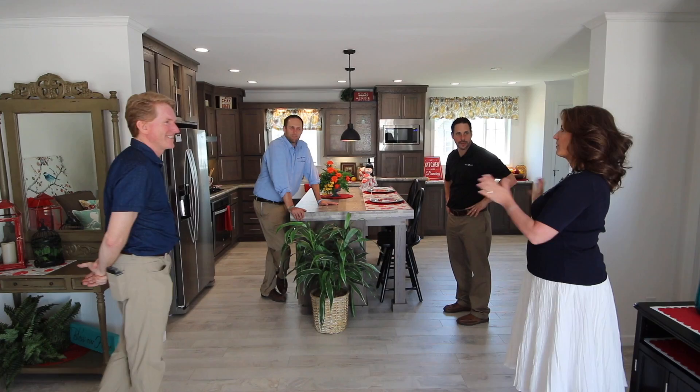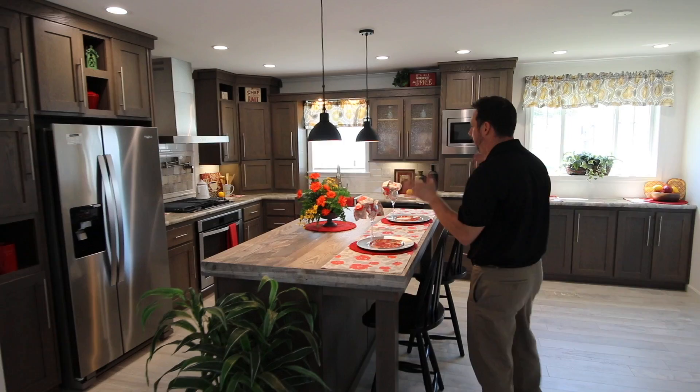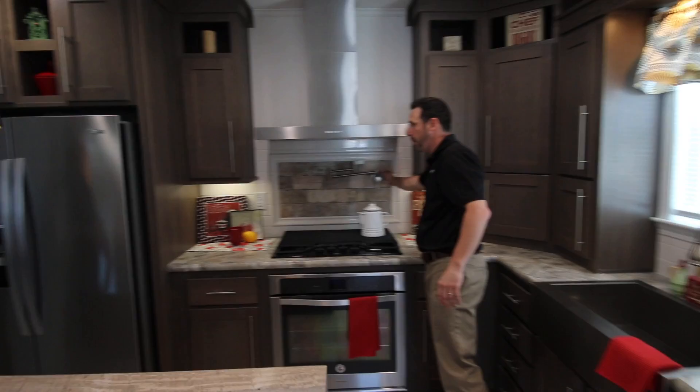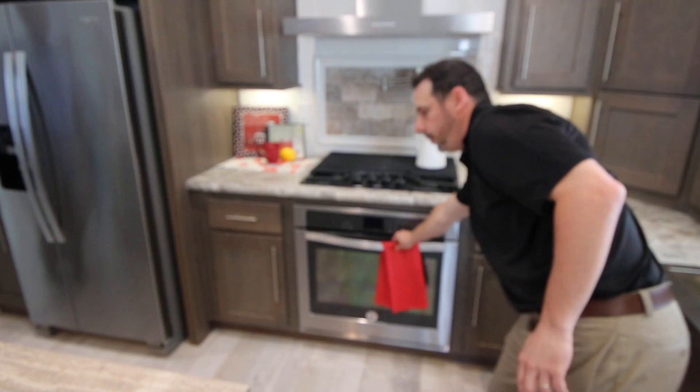Today we're going to take you through the kitchen here. This is called our UK2 kitchen, which stands for Ultimate Kitchen. It is an appliance package that is all stainless. It comes with a stainless steel apron sink with a gooseneck faucet that is pull-down. It has a nice pot filler with a ceramic insert. It has a side-by-side refrigerator, gas cooktop, and a built-in wall oven that is actually under the cooktop. It has a stainless steel dishwasher.